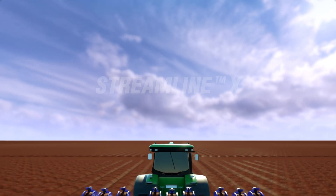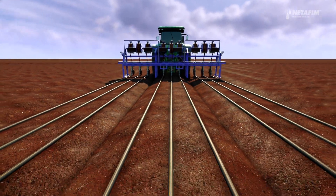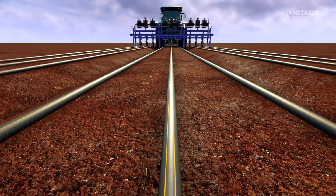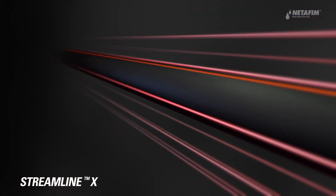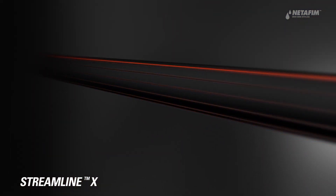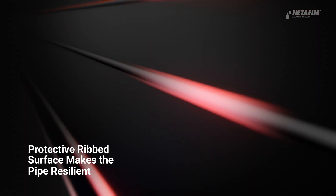Growing short-cycle crops is a dynamic business. You want things to run smoothly without worrying about damaged dripper lines or unnecessary costs. Introducing StreamlineX, the toughest thin-wall dripper line the field has ever seen, with a unique ribbed surface that protects the pipe.